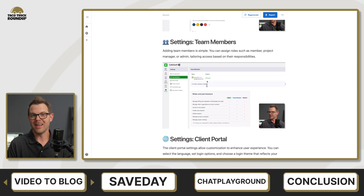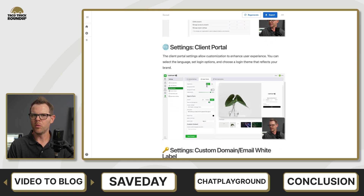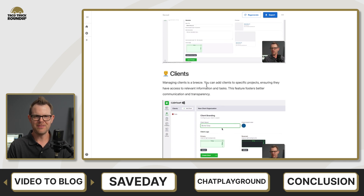AppSumo is on a heater this week. I believe that is the lowest score for the rest of the video — there are some really killer tools. Let's head into the next one, which is SaveDay.